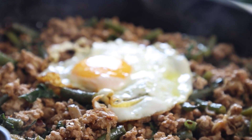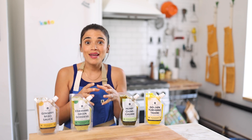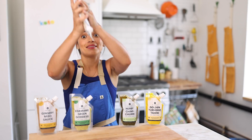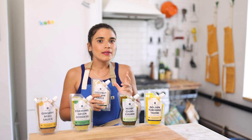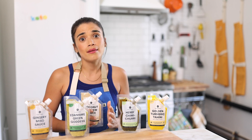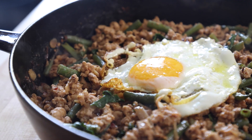Next up is our keto Thai basil chicken. For this recipe, we make a sauce with our coconut cashew sauce and soy. You might be a little hesitant about the soy — totally understandable. If that makes you uncomfortable or isn't in line with your dietary restrictions, you can swap it out for tamari or coconut aminos.